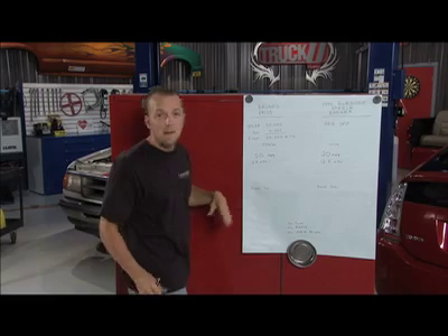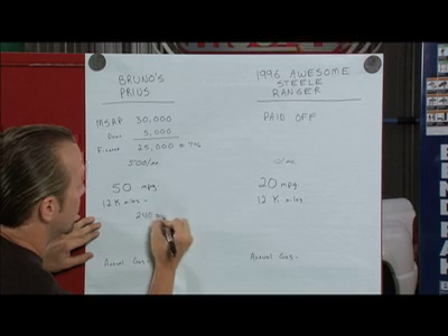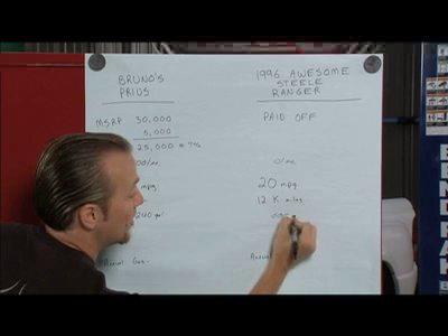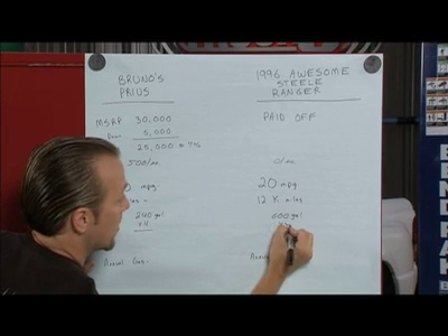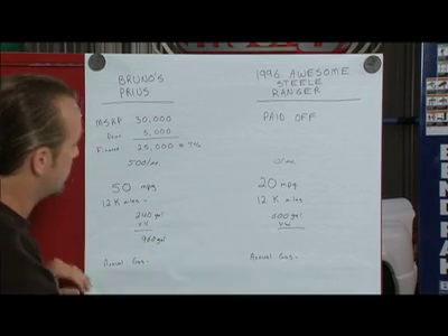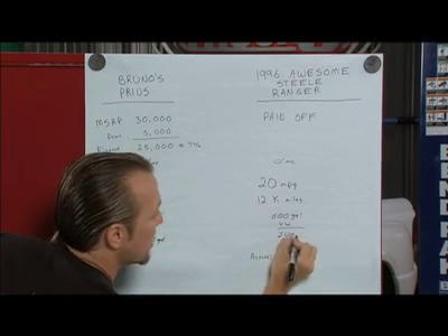12,000 miles at 50 miles per gallon is 240 gallons of fuel for the Prius. In the Awesome Steel Ranger, that's going to take 600 gallons of fuel — quite a bit more, especially at $4 a gallon. That comes out to $960 per year for the Prius and $2,400 for the Ranger.